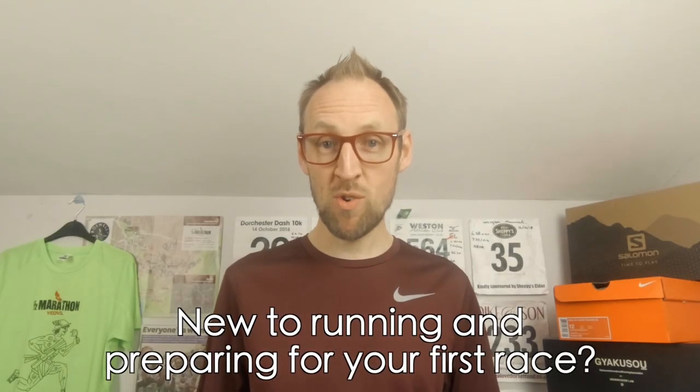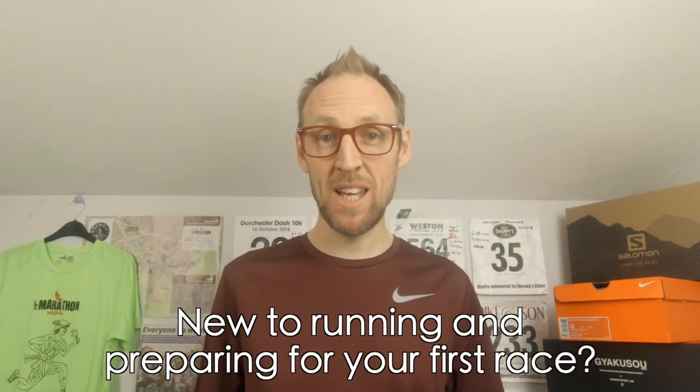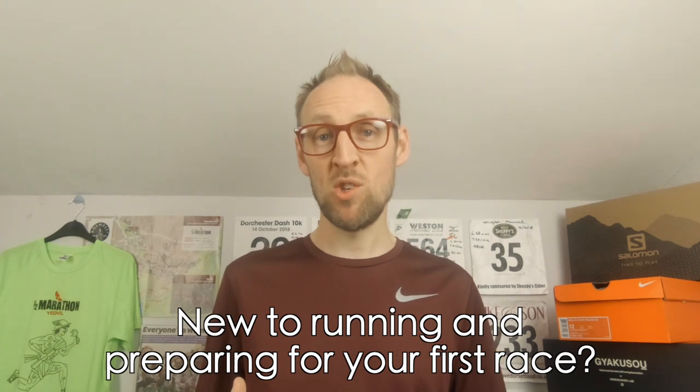Are you new to running and preparing for your first race? In that case you're in the right place. Here are my top tips to make sure you get the best out of your first race.